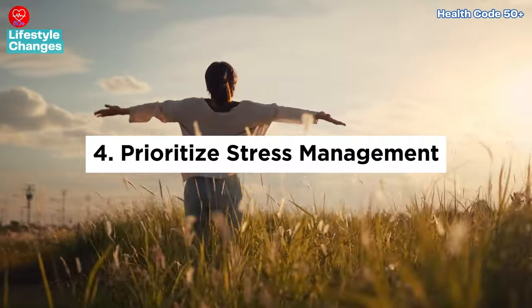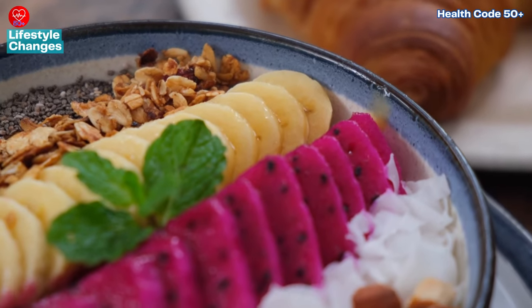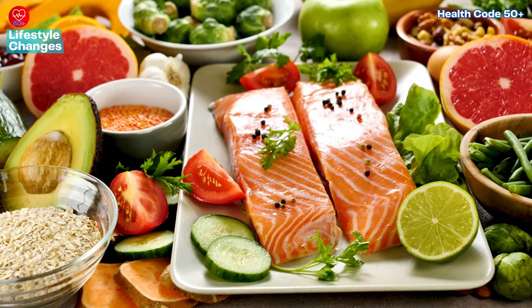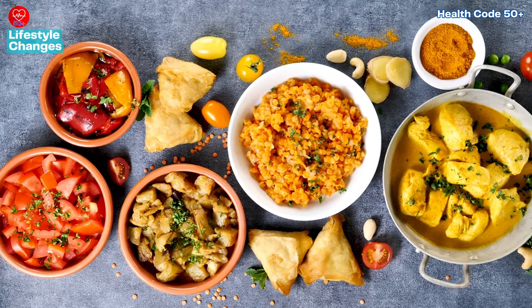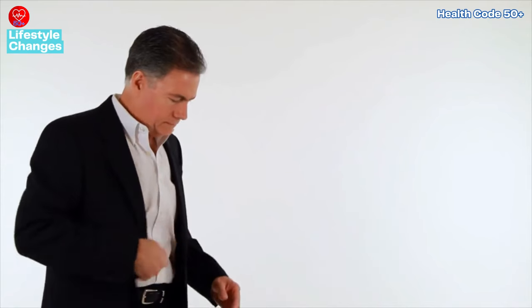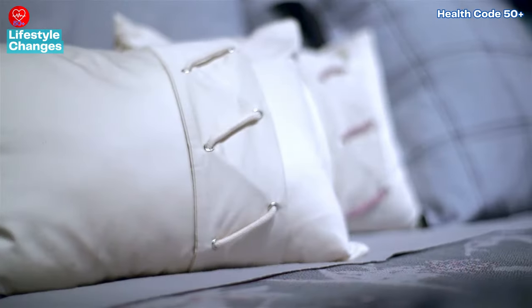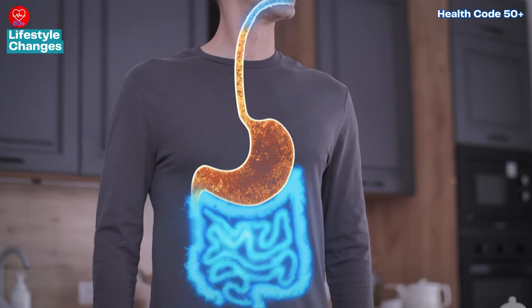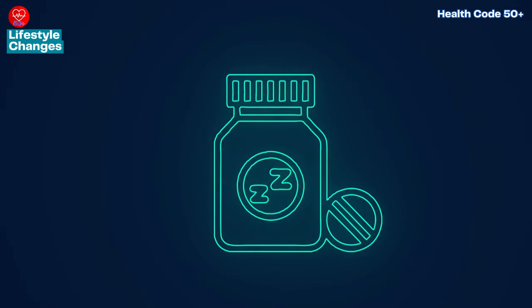Fourth, prioritize stress management — incorporating relaxation techniques such as yoga, meditation, or deep breathing exercises can help mitigate stress-induced acid reflux symptoms, fostering greater digestive harmony. Fifth, identify trigger foods: paying attention to how your body responds to certain foods enables you to pinpoint and avoid potential triggers, empowering you to proactively manage your acid reflux. Sixth, elevate your head during sleep — elevating the head of your bed or using a wedge pillow helps prevent stomach acid from flowing into the esophagus while you sleep, promoting restful and reflux-free nights.